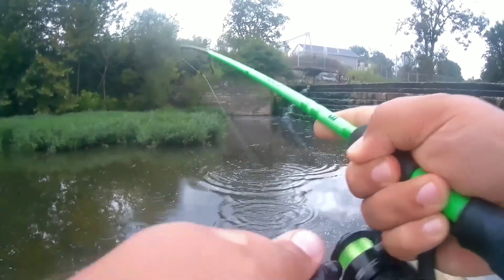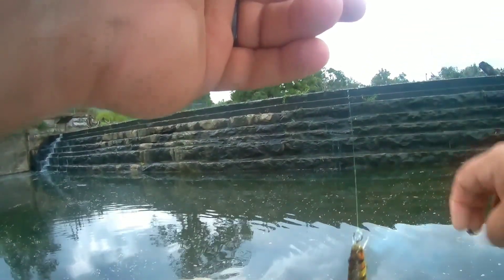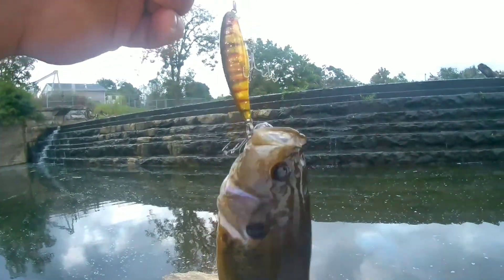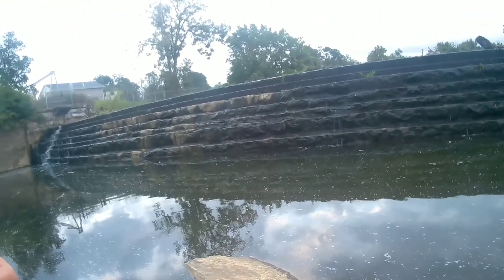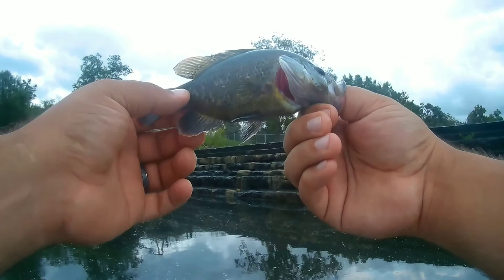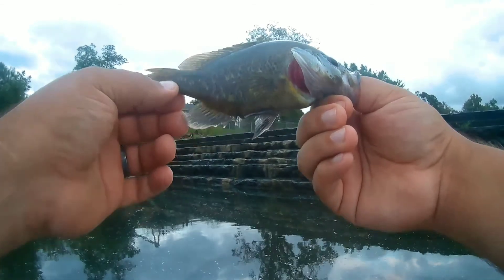Yes sir, yes sir! Guys, this is the first fish on the Pond Predator. The first fish on the Martez lure — Pond Predator, named right after me. I'm gonna name this one — the first catch — I'm gonna name him Marty. Later, Marty. I'll get bigger.